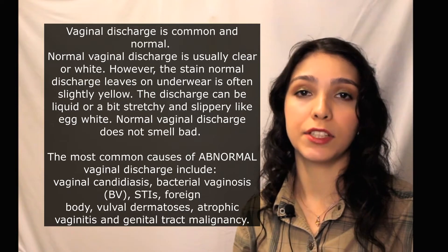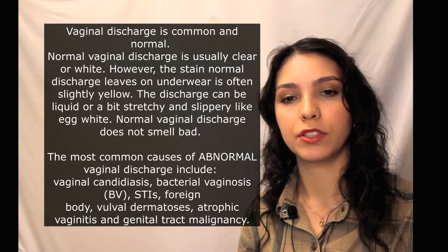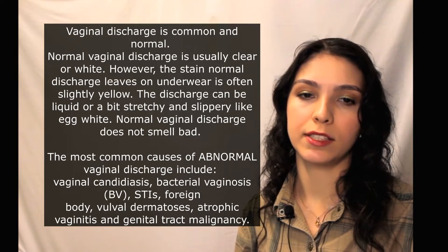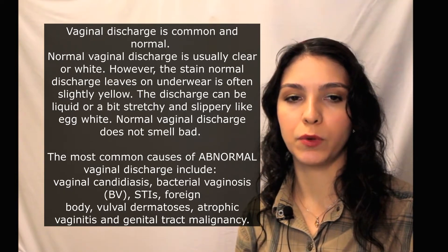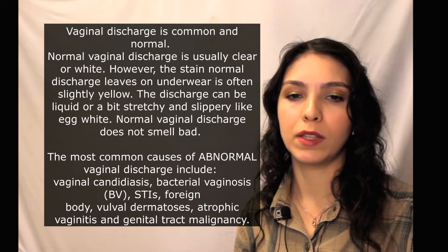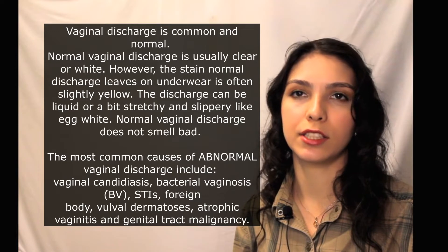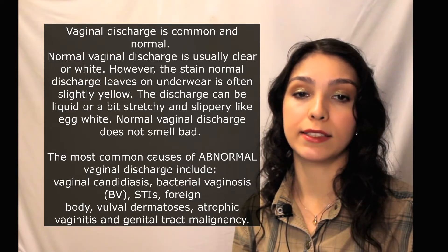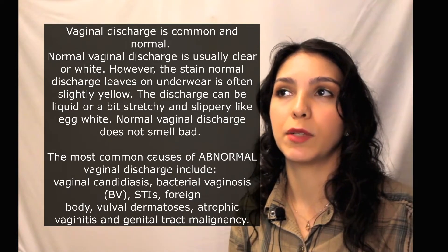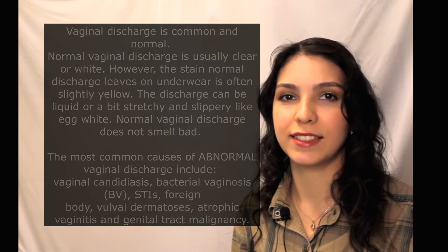The differential diagnosis should include consideration of normal discharge, vaginal candidiasis, bacterial vaginosis, STIs, foreign body, vulval dermatosis, atrophic vaginitis, and genital tract malignancy. Today we'll talk about just five of these conditions.